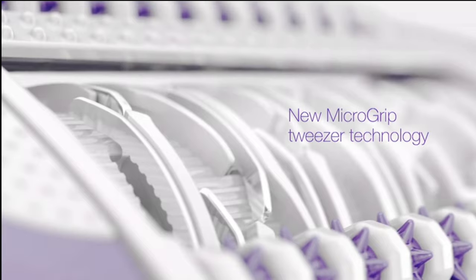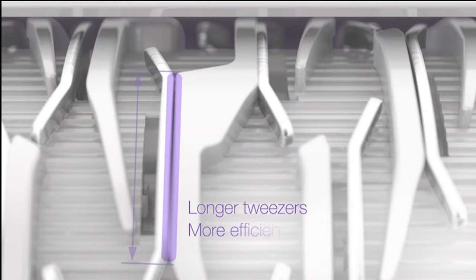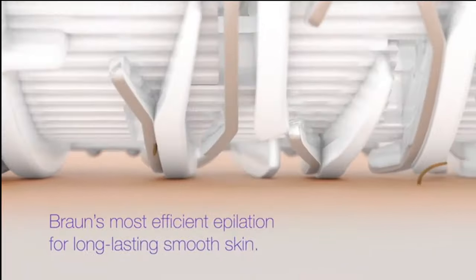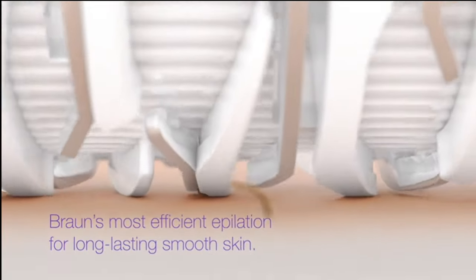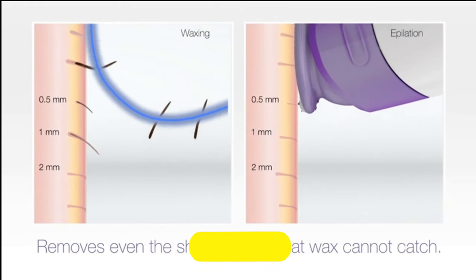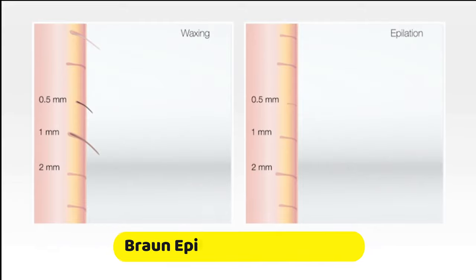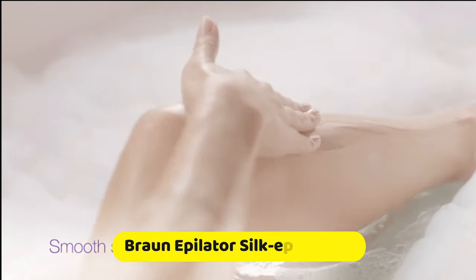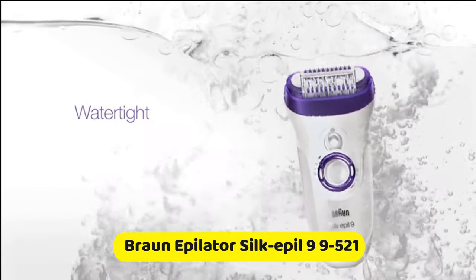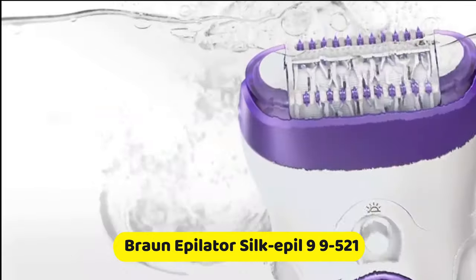With the new MicroGrip Tweezer technology, the longer tweezers increase the plucking performance and the bigger wings increase the hair feeding performance. Together, they gently remove more hairs in one stroke for Braun's most efficient epilation. It removes hairs even faster and gets the shortest hairs that wax cannot catch. Also, New Braun Silkapil 9 is watertight up to five meters.